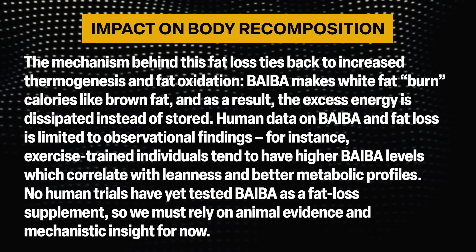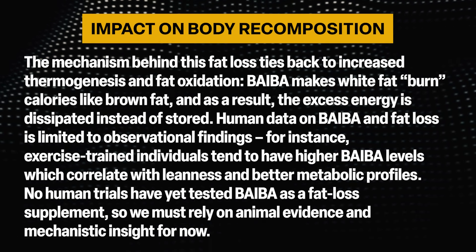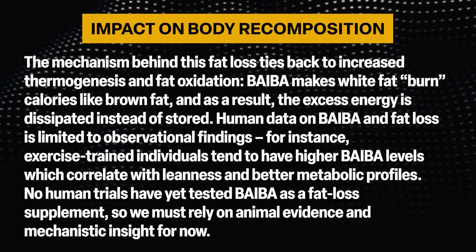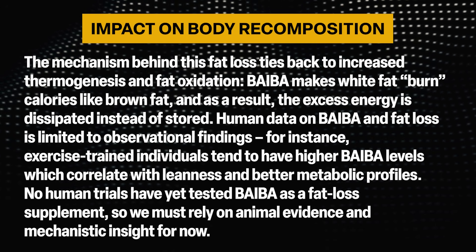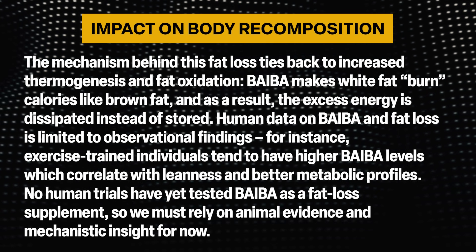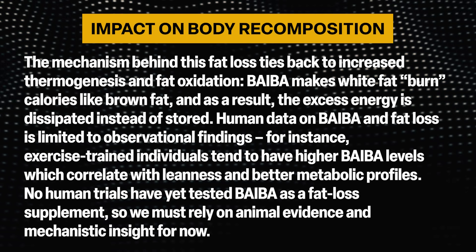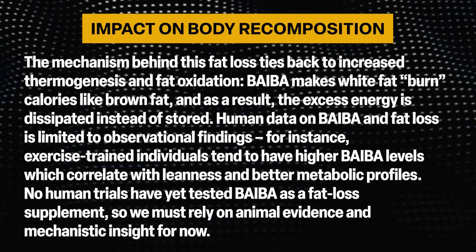Human data on BAIBA and fat loss is limited to observational findings. For instance, exercise-trained individuals tend to have higher BAIBA levels, which correlate with leanness and better metabolic profiles. No human trials have yet tested BAIBA as a fat loss supplement, so we must rely on animal evidence and mechanistic insight for now.